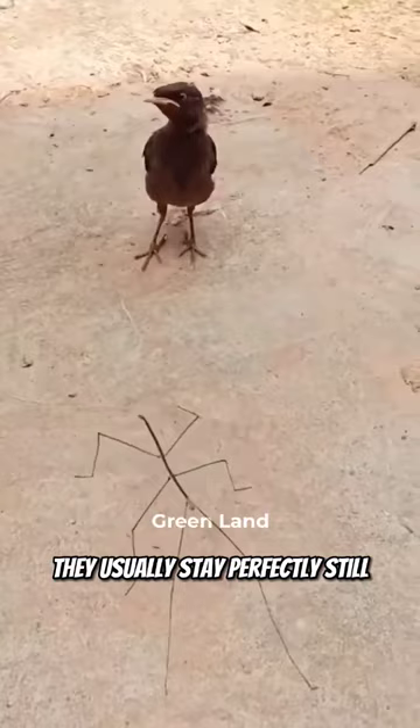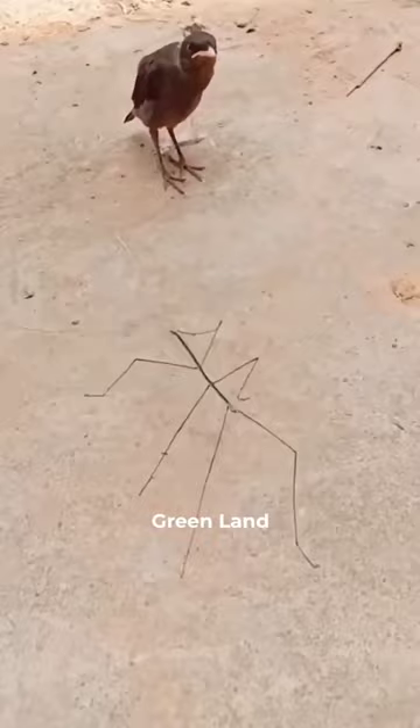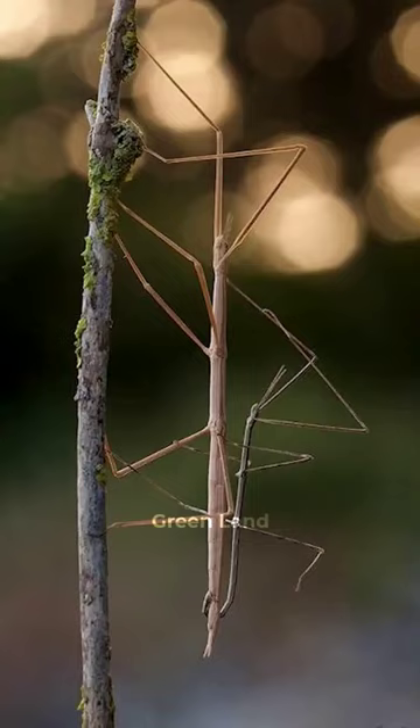They usually stay perfectly still, but when they need to move, they are even able to camouflage their motion. It is common to see them walk in a swaying motion, pretending to be a twig caught by the wind. Other stick insects have lichen-like outgrowths on their bodies that help camouflage them on tree bark.